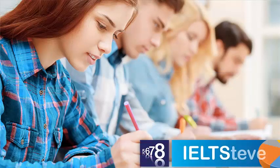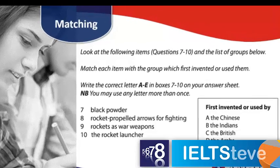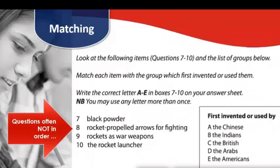Another type of question is matching, or sometimes called classification questions. These questions can be tricky — they look like paragraph matching, but they're actually more difficult in my opinion, because these questions often do not come in order. So number seven may be at the end of the reading, and number eight may be at the start, so you're going to have to read around the whole text to find these answers.